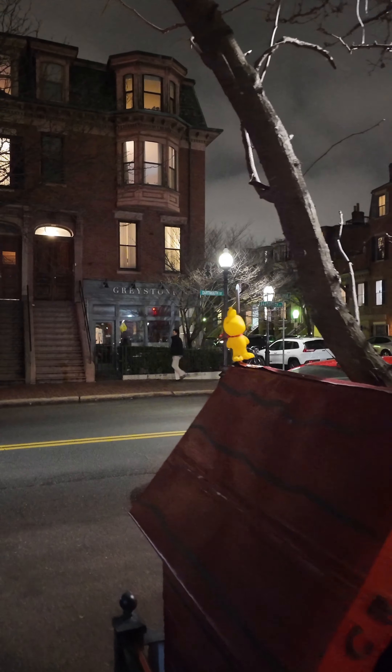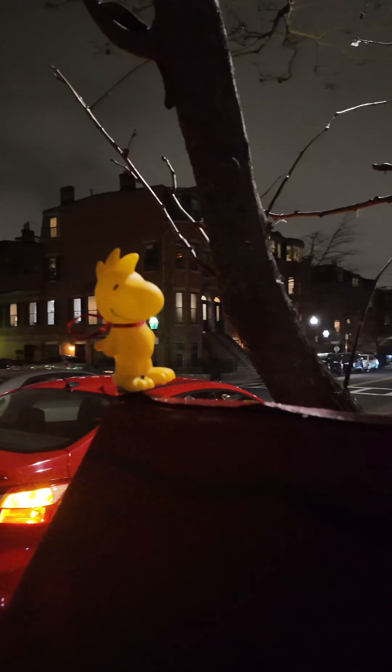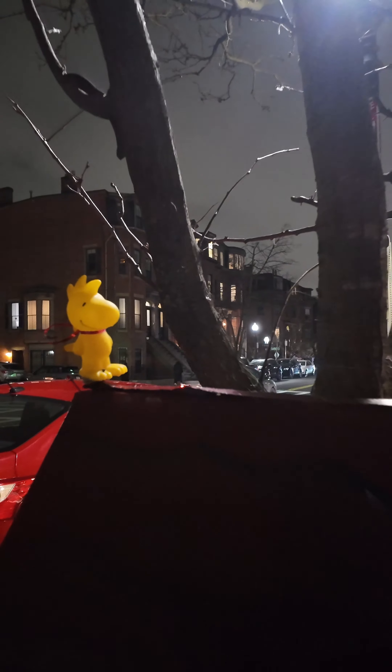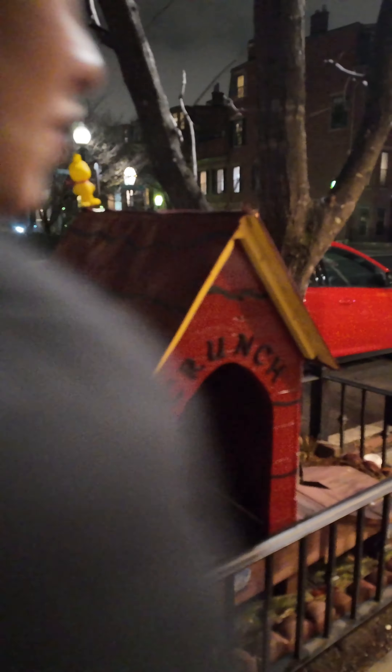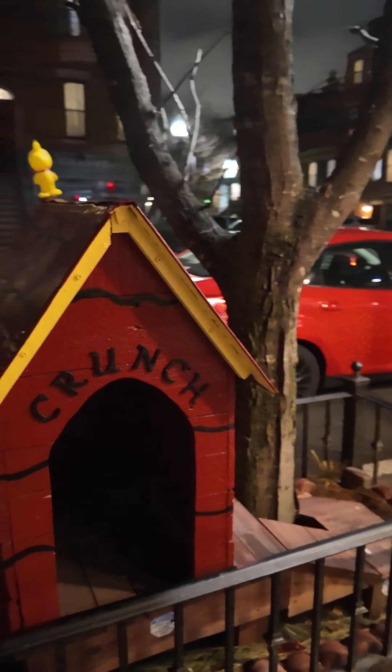We're in the mall walking to the theater. Look at this little guy — I forgot his name, but he's on top of a house. Where's Snoopy? Who knows? But that was so cute. Now we got to keep walking.